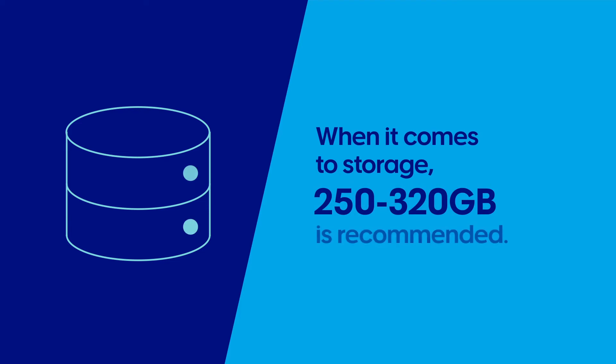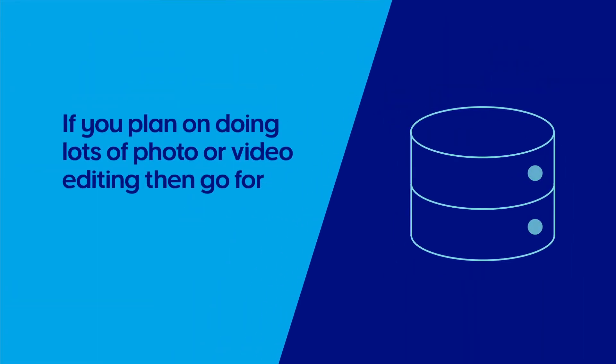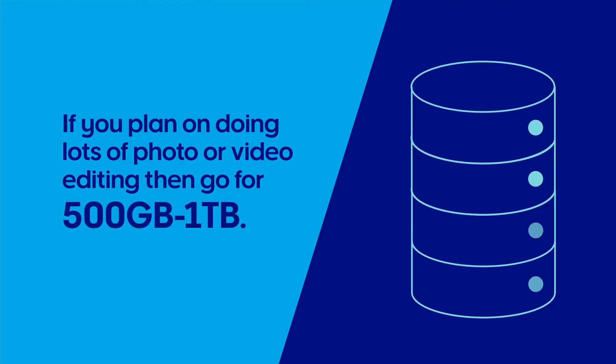When it comes to storage, 250 to 320 gigabytes is recommended, but if you plan on doing lots of photo or video editing in future, then go for a 500 gigabyte or 1 terabyte hard drive.